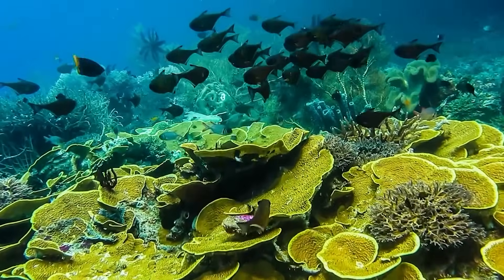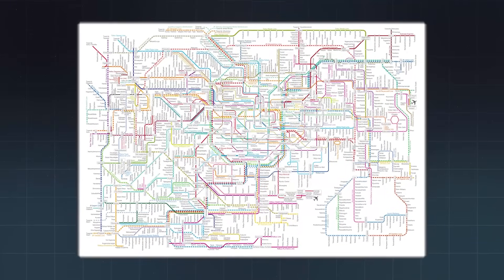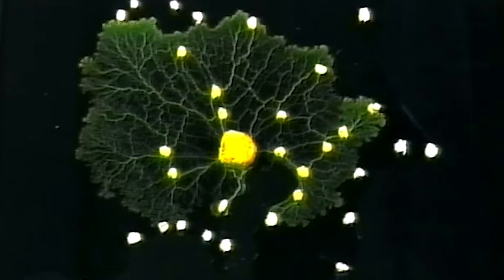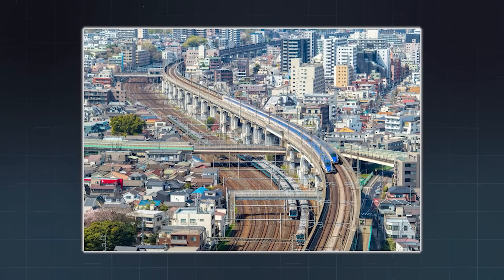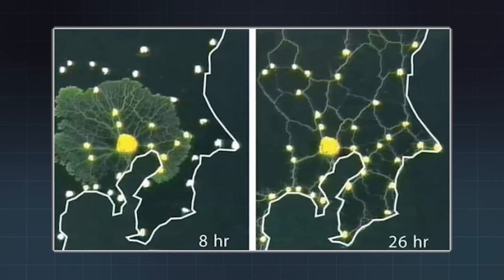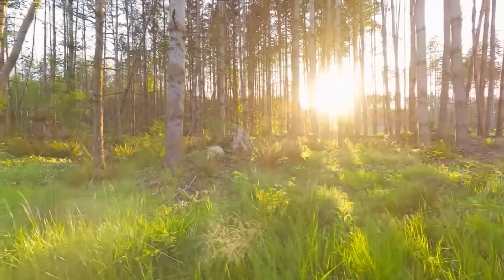Preserving biodiversity isn't just an environmental issue. It's a design issue. A survival issue. A brainless fungus mapped out Tokyo's railway system with remarkable precision — not by force, not by code, just by doing what nature does best: solving problems efficiently. That's the lesson. The systems we're trying to build already exist — in forests, rivers, fungi, and flocks. We just have to look more closely. Nature isn't just something to admire. It's something to learn from. Let's keep it around so we can keep learning.